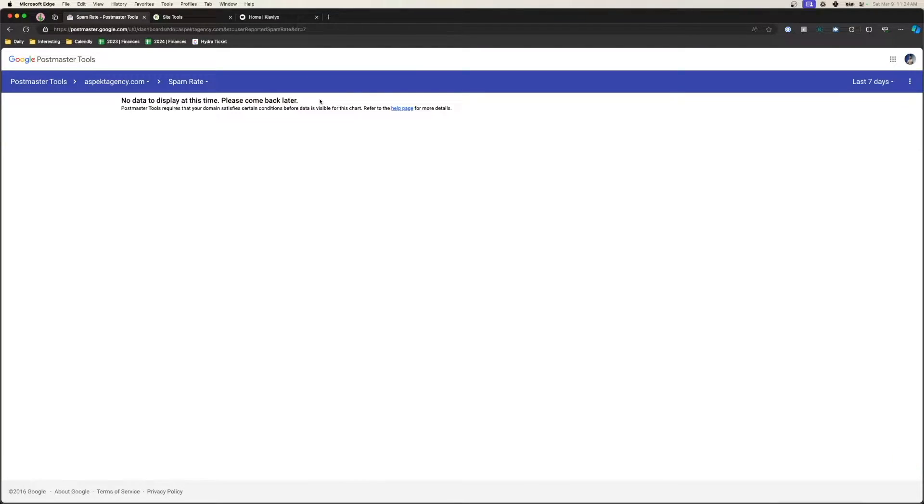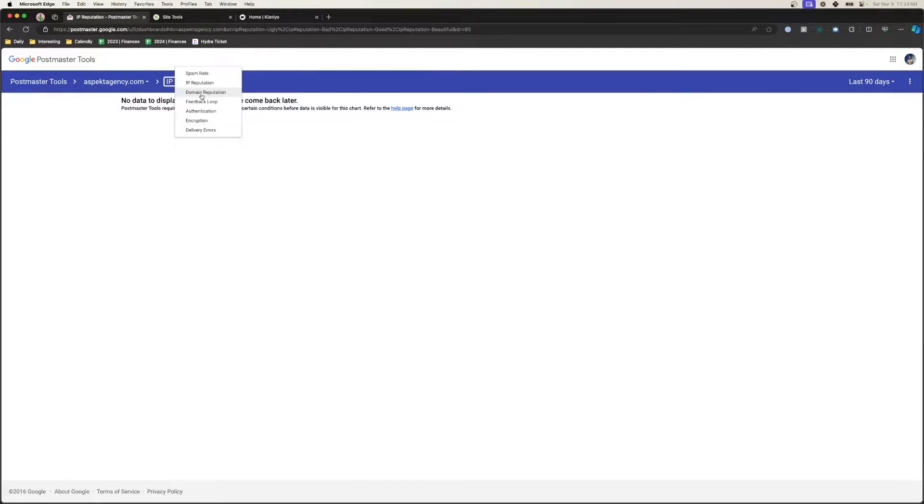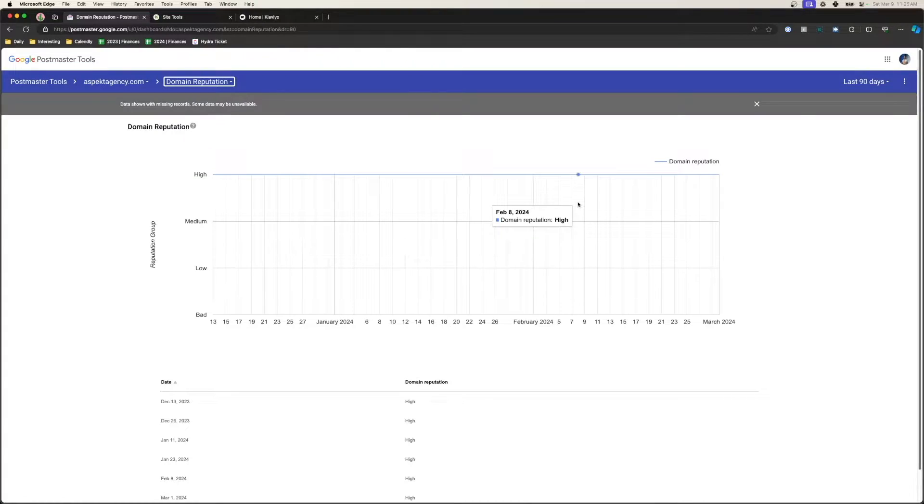Now we can take a look at our email statistics. When you get in here, sometimes there's no data to display, but if you expand the window to the last 90 days, you can see the spam rate of your emails. You can also see the IP reputation and your domain reputation. There's bad, low, medium, and high. For us, our domain reputation has been really high, so we don't really have a problem.